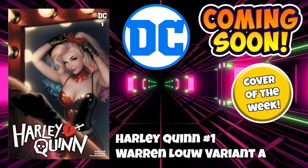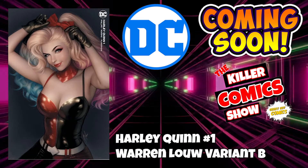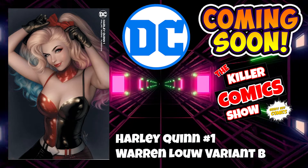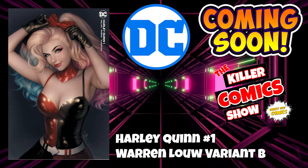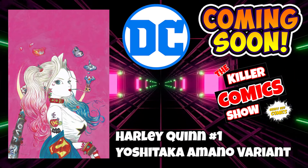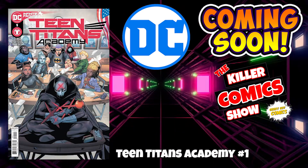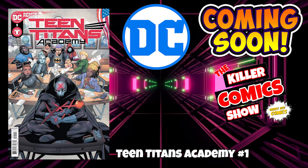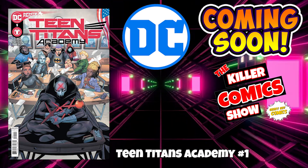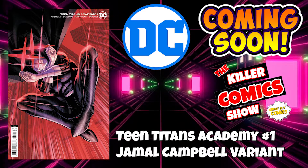We've got Warren Lowe variant B, and we've got Yoshitaka Amano variant. We've got Teen Titans Academy issue 1. And to finish off DC, we have Teen Titans Academy issue 1 with a Jamal Campbell variant.